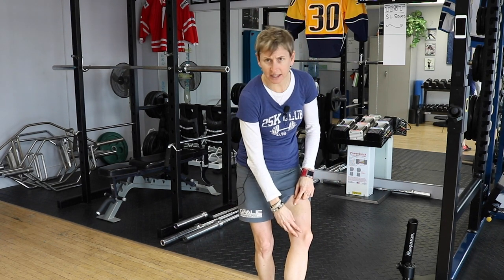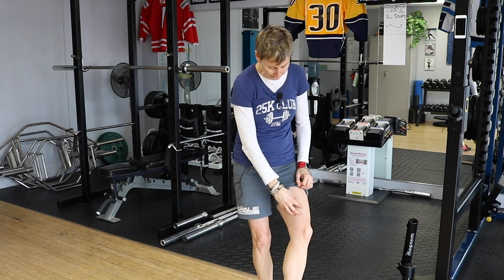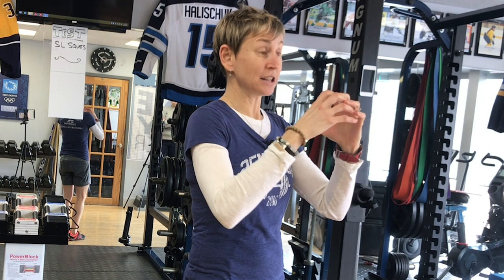Sometimes a bruise appears in a different spot — like you got hit here but the bruise shows up at your knee — that's just because bleeding follows gravity. Anyway, if I get smashed and that muscle starts bleeding inside the fascia, and it's a really significant injury, it'll bleed so much that it fills up the fascia like a balloon. Once it can't expand anymore, it cuts off circulation — fresh arterial blood can't come in to nourish the muscle.